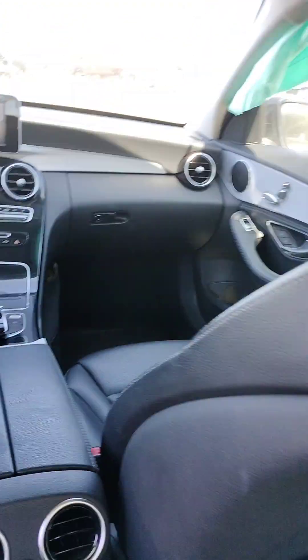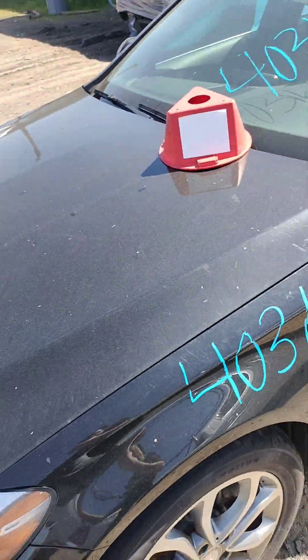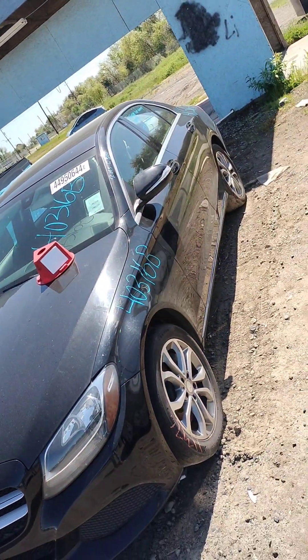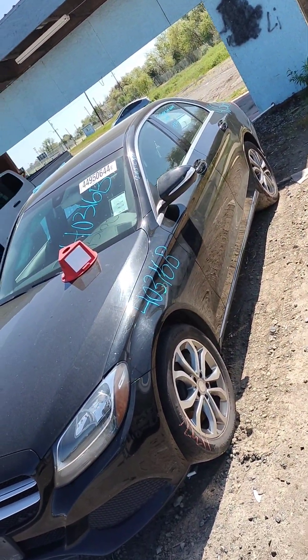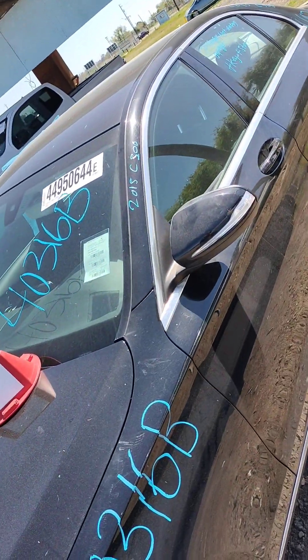The door trim panels are good. Those two doors over there don't open up. Again this is stock number 40316B, it's a 2015 C300 Mercedes.